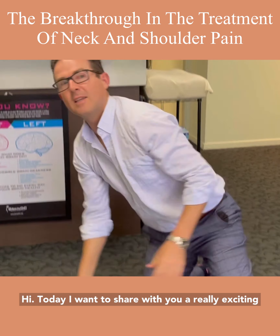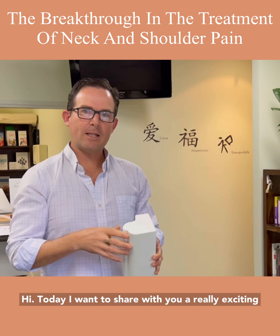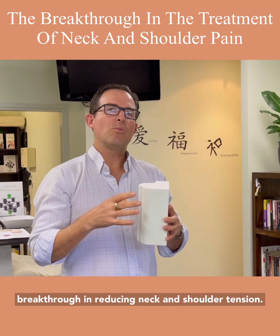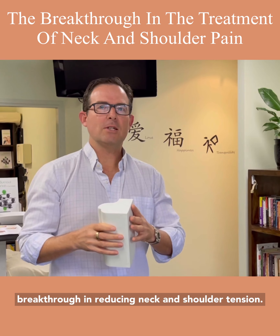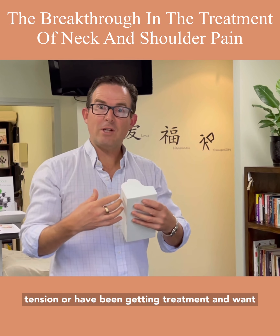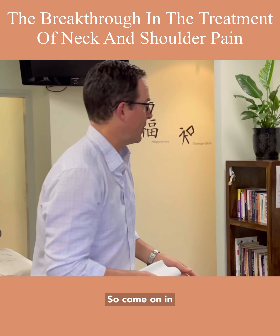Hi, today I want to share with you a really exciting breakthrough in reducing neck and shoulder tension. If any of you have been dealing with neck or shoulder tension, or have been getting treatment and want better results, this is for you.